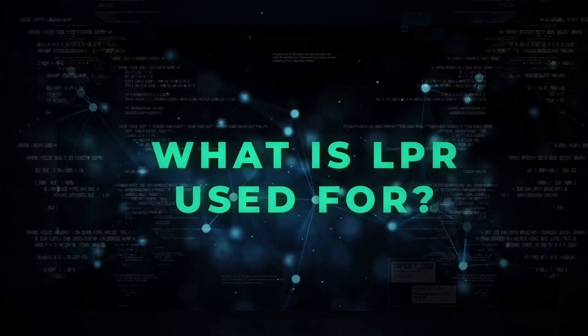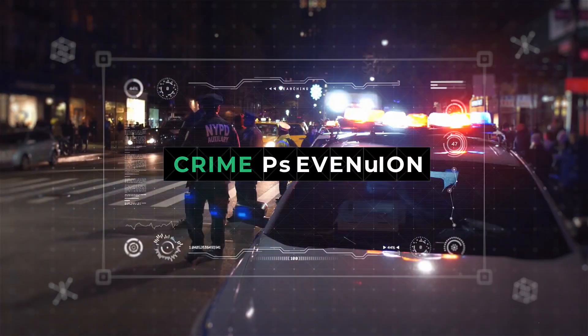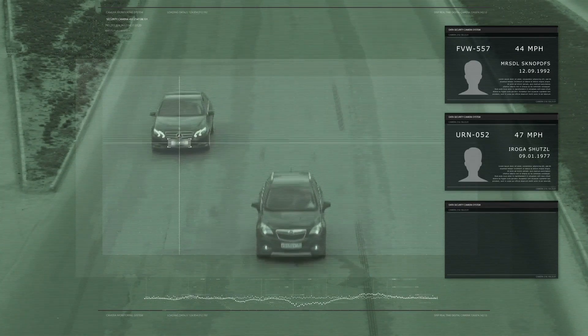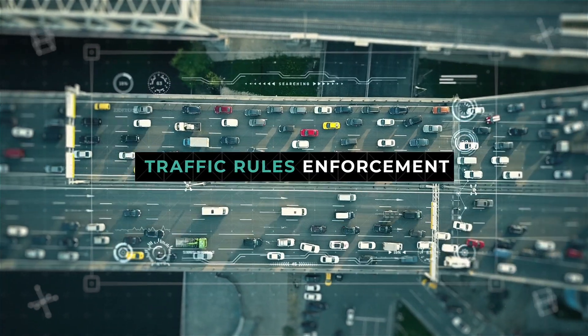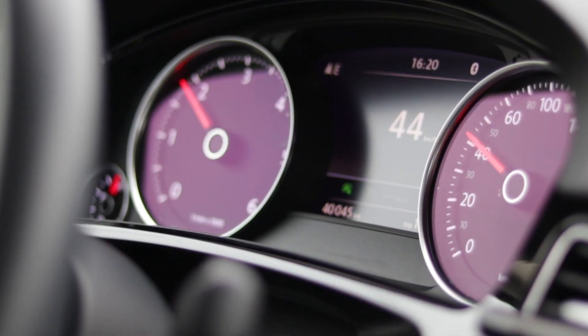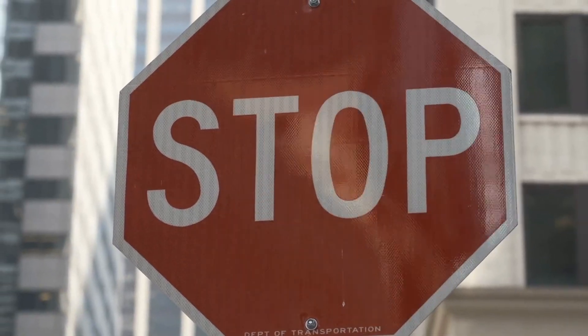What is LPR used for? Crime prevention: LPR identifies vehicles that are on a watch list, sending alerts and potentially preventing crimes. Traffic rules enforcement: LPR captures the license plates of vehicles that break the speed limit, run stop signs, or go through red lights.